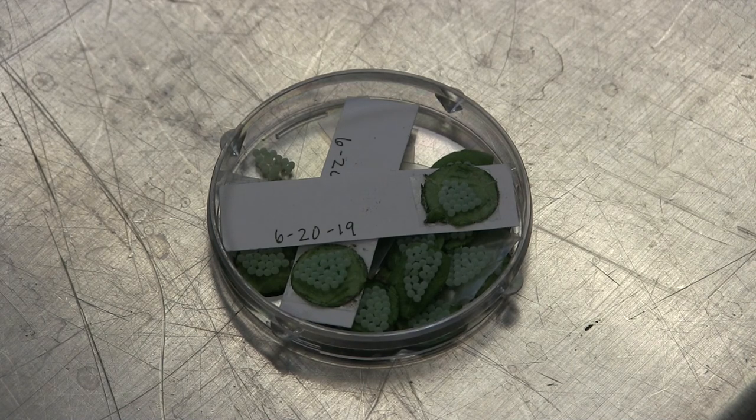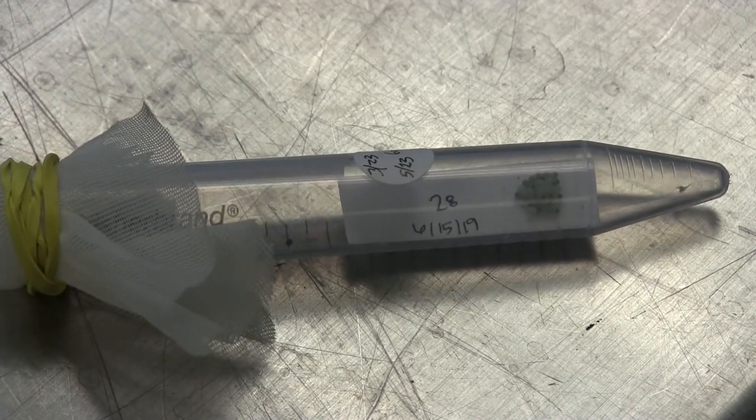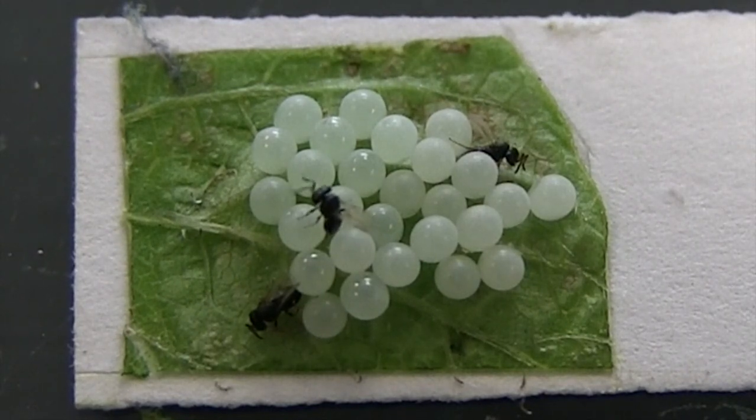If we find an egg mass we just use a cork board to cut out that little piece of the leaf. Then we glue those onto little cards and count them, and then we take that card and put it in our tubes where we have the samurai wasps and allow them to lay their eggs in these stink bug eggs.